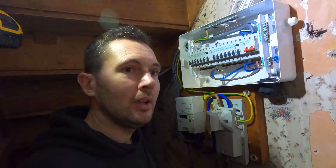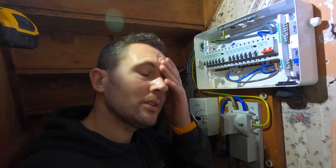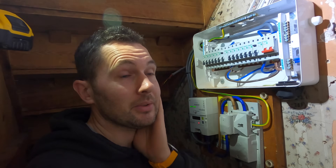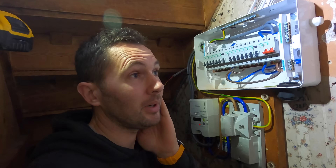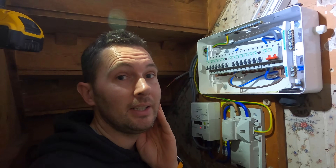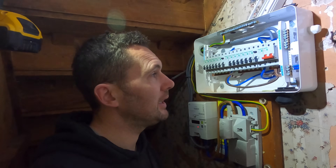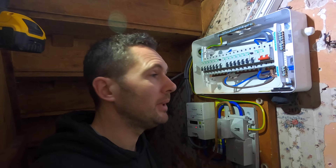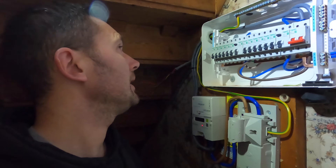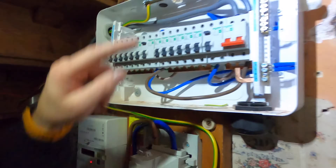I'm not trying to call people out, but this is what really annoys me - these customers are lovely, really nice people, and this is the third time they've had the board changed since owning this house. It just really annoys me. This board here is just mental, the stuff we found.